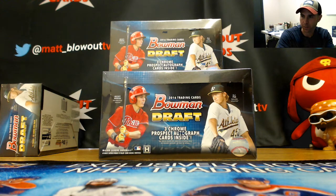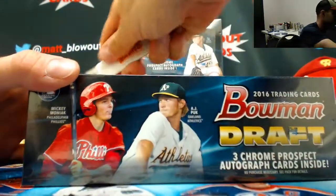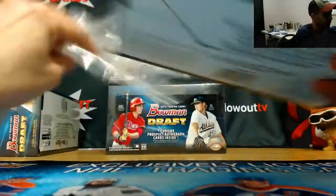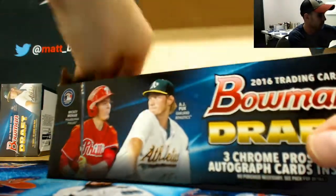Alright guys, next up I got Alex here who's gonna crack open some 2016 Bowman Chrome Jumbo. Appreciate it buddy. Did some of this the other day. Let's see if we can get you some big names here and lots of color. Super Fractor would be nice too. Make it happen. Thanks Paul, I got it man.